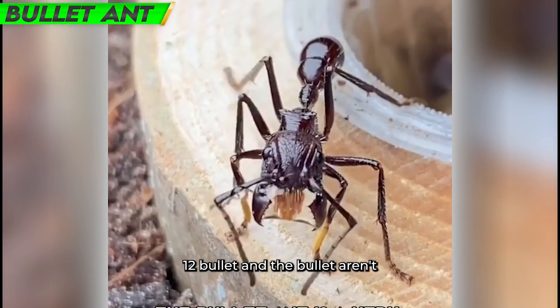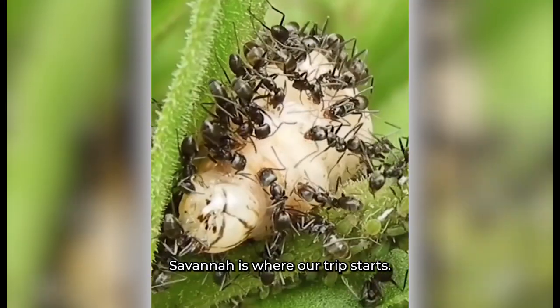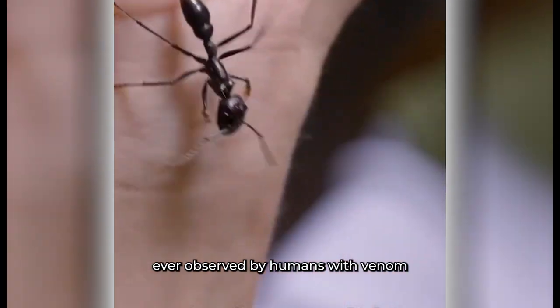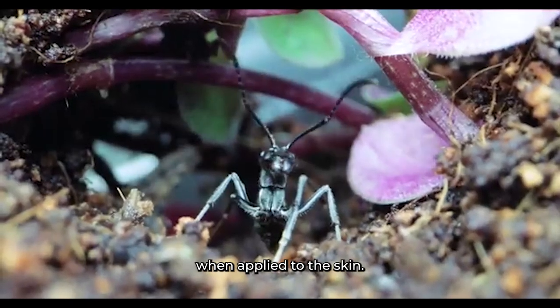Number 12: Bullet Ant. The bullet ant, formerly known as Paraponera clavata, is where our trip starts. This dangerous ant species is recognized for possessing one of the strongest insect stings ever observed by humans, with venom that can cause unbearable pain when applied to the skin.